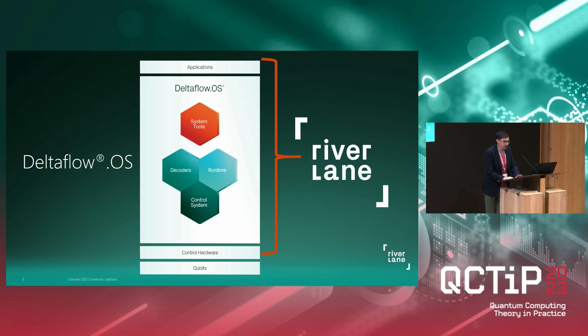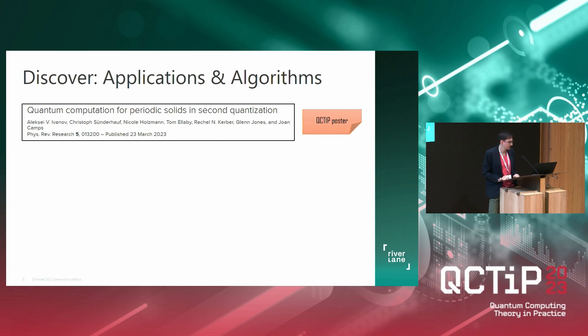This is about DeltaFlow.OS, and I also want to spend some time talking about the very top part of the stack, which is applications and algorithms. Without industrially valuable applications that have a quantum benefit, everything else is still academically interesting, but from an economic perspective it's a bit moot. In the Discover team — that's what we call our applications and algorithms team — we do research on quantum algorithms, also featured at QCTIP. One project here is a quantum algorithm for computing the ground state energy of periodic solids, which could one day help to understand and design better catalysts. There was a poster yesterday — the people are still here, so you can ask them for more details.